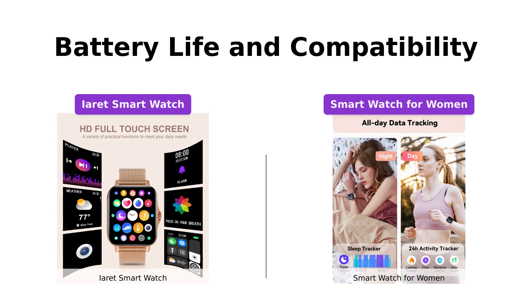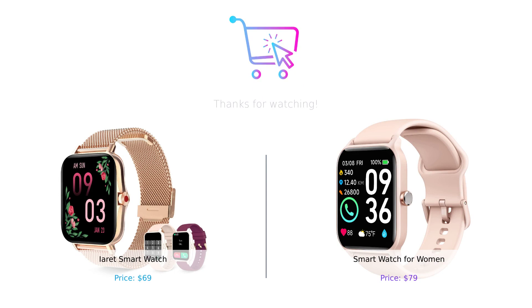And that wraps up our comparison of these two fantastic smartwatches for women. While they both have their distinct features, it ultimately comes down to personal preference. We hope this video has helped you in your decision-making process. If you enjoyed this video, don't forget to give it a thumbs up, leave a comment down below, and subscribe to our channel for more informative content. Thanks for watching and we'll catch you in the next one.